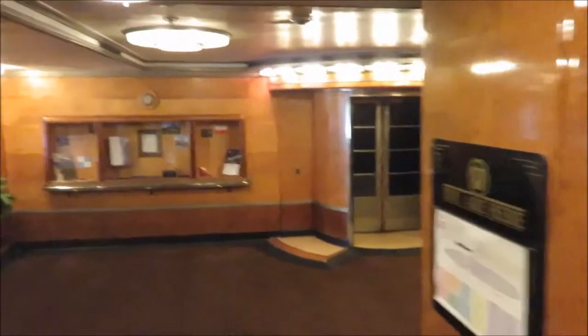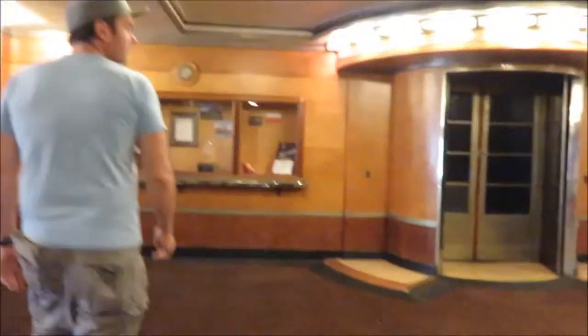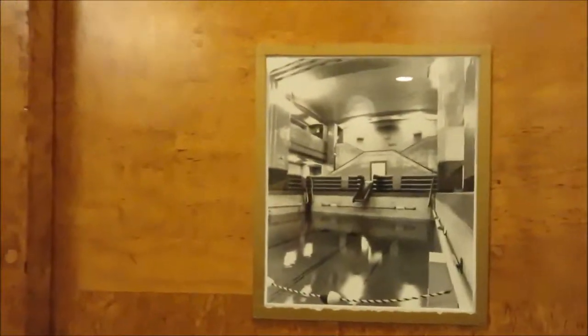I swear to god I heard a kid crying, but it wasn't like a kid crying because they were upset — it was different. We're trying to find the pool, but I think the pool is where that haunted thing is taking place, through those doors. The pool is supposed to be behind these doors.